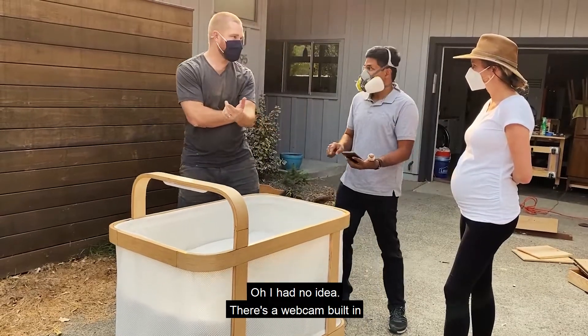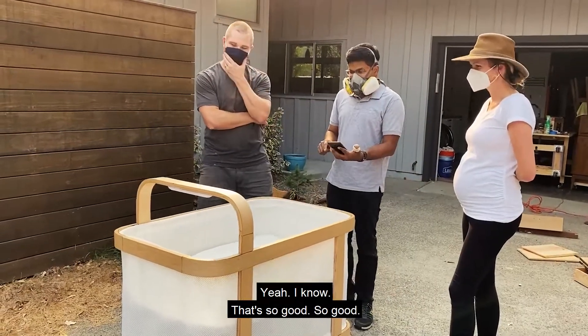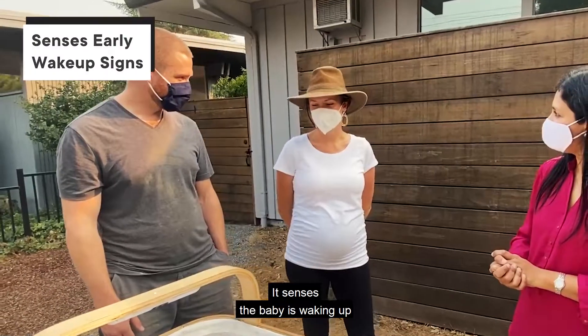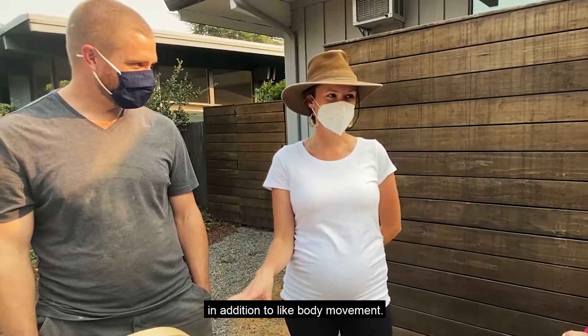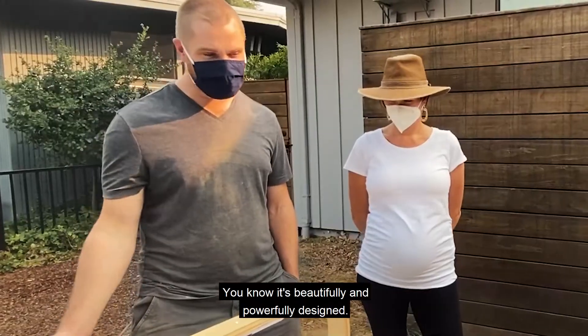I had no idea there's a webcam built in — that's so good! It senses the baby waking up with eye movement in addition to body movement.